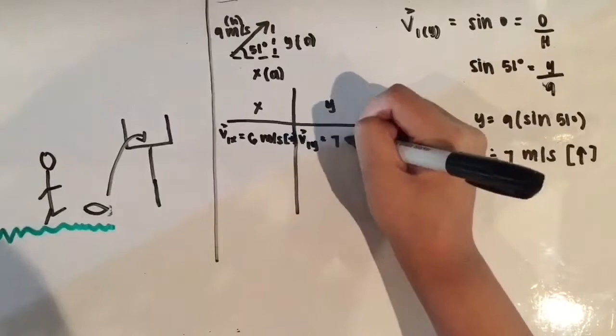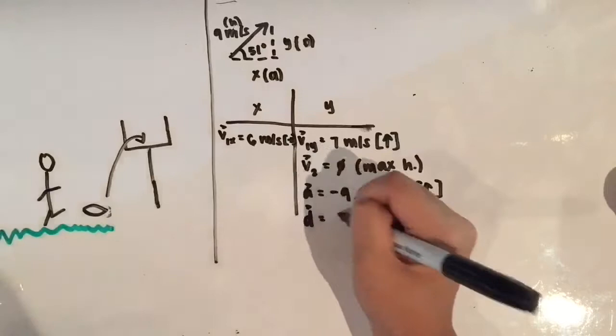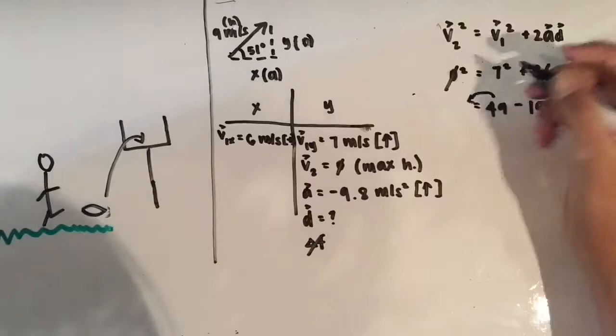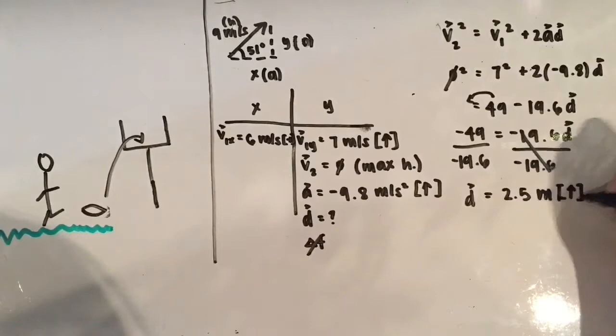To find the maximum height of the ball, we know that the initial vertical velocity is 7 meters per second up. At max height, the final velocity is 0 meters per second. The acceleration of gravity is negative 9.8 meters per second squared since the ball is going up. Using our initial vertical velocity, our final velocity at max height, and the acceleration of gravity, we use the kinematic equation without time. The maximum height of the ball — the vertical displacement — is 2.5 meters up.